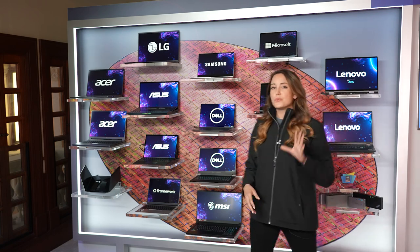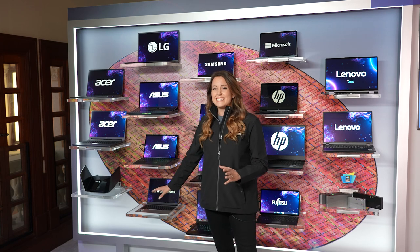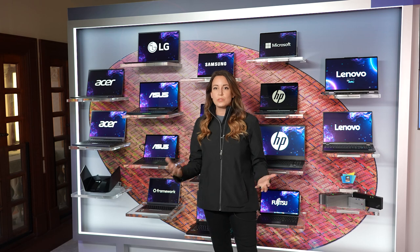A really unique concept in a laptop we have down here is Framework. This is a DIY laptop, so you can choose the processor, you can choose the memory, the storage — you can truly make it your own. It's upgradeable, repairable, and 100% yours.